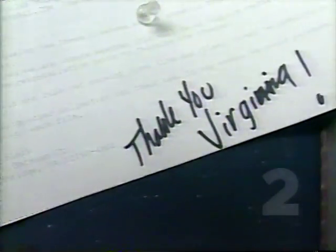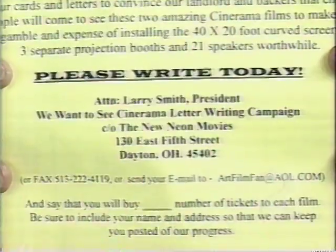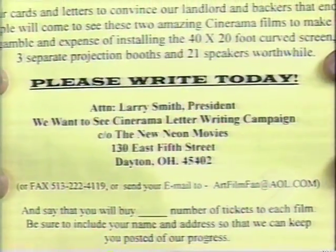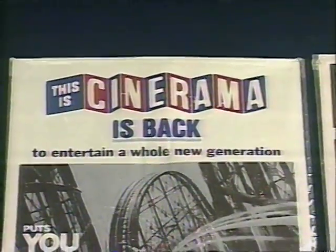What can we do to make it happen? All people have to do is write a letter to the Neon Movies. Our address is 130 East 5th Street, Dayton, Ohio 45402. If you would like to be a part of bringing Cinerama right here to the Neon Movies in Dayton and you forgot the address, just call 222-SHOW. For Larry Cinerama Smith, I'm Fran Robinson, Two on the Town.